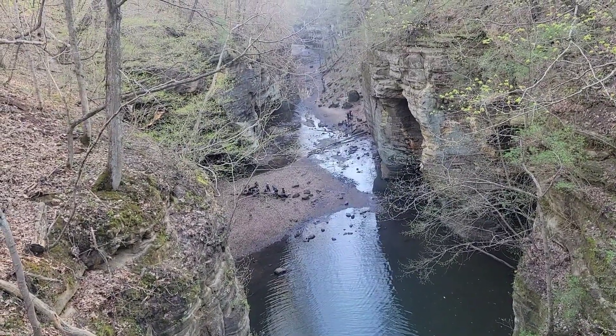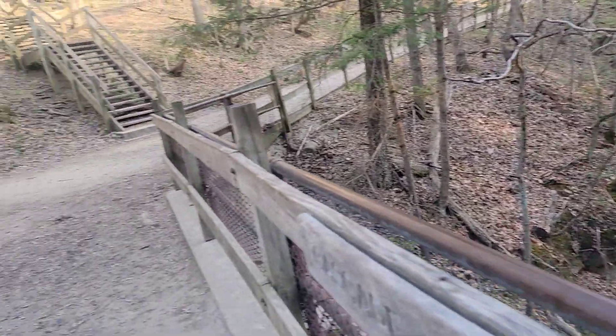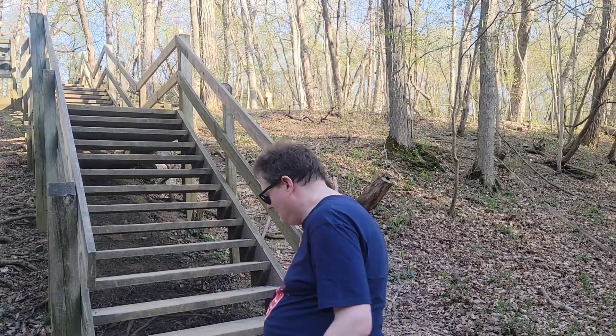This is where we first started, and now we are going to walk all the way up those stairs to head back to the parking lot. Did you like it? Yeah, it was great. You want to do it again? Not anytime soon! Well folks, that's going to conclude it for our vlog here at Matheson State Park.